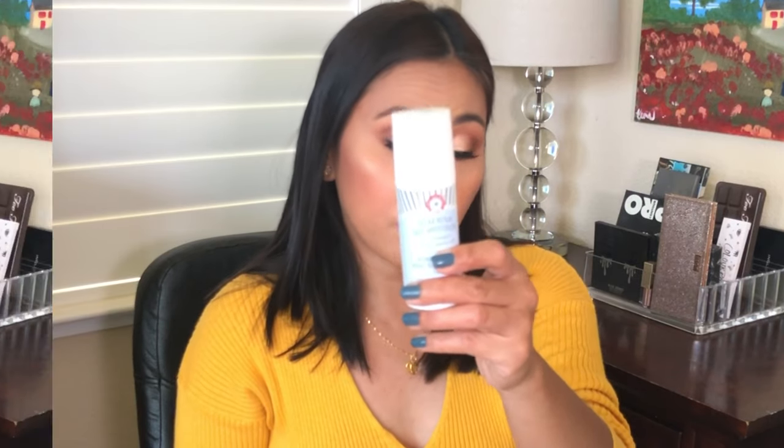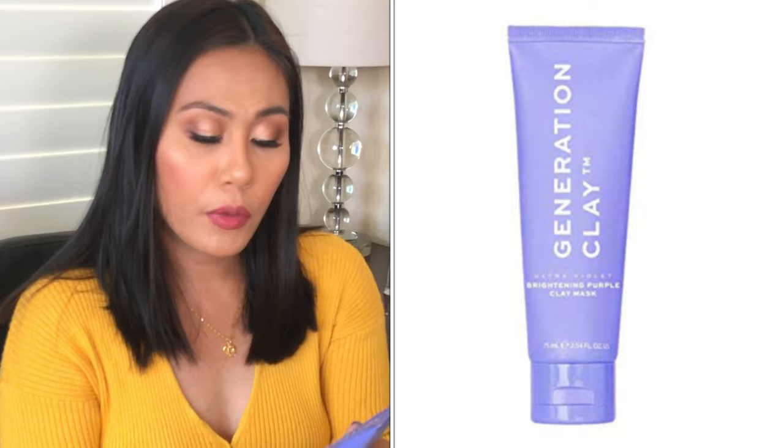During the winter months you need a good hydrating mask, and this is the Generation Clay Brightening Purple Clay Mask. It gives me that hydration and a refreshed, cool feeling on the face — a nice treat when your skin is dry and parched. I feel like it gives me plump, well-refreshed, hydrated skin after I use it. It's such a great feeling and I keep going back to it. Definitely a must-buy for the winter months.